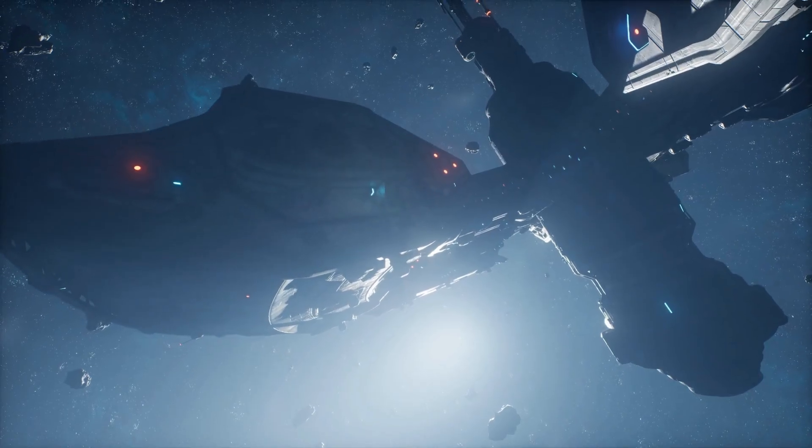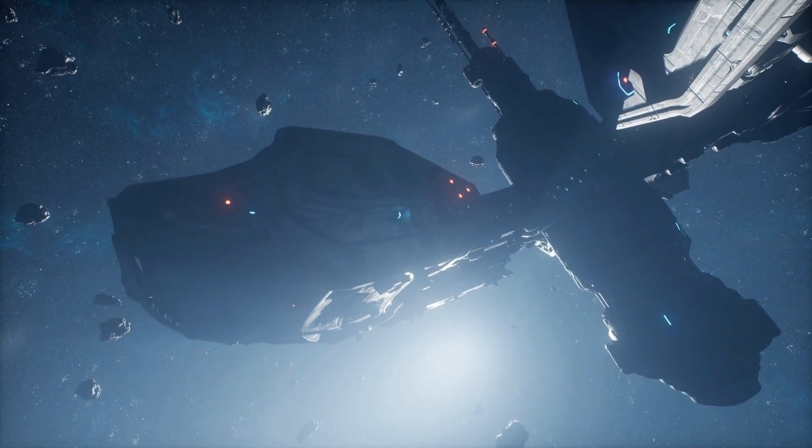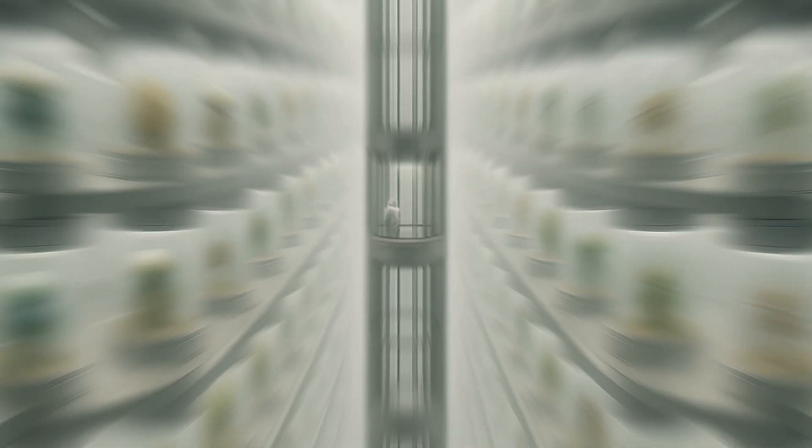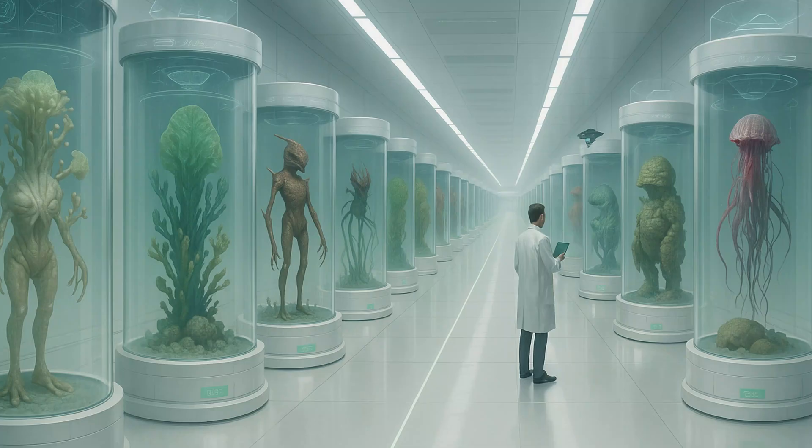Let's leap far into the future. Humanity has become a star-faring civilization, cataloging the lifeforms of distant worlds in a vast living archive called Xenopedia. And from this archive, we will explore three hypothetical lifeforms that are adapted to the skies of Jupiter.